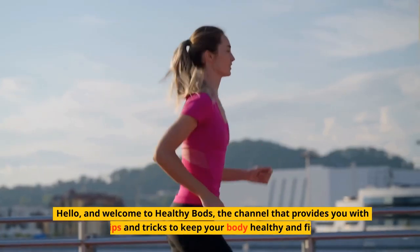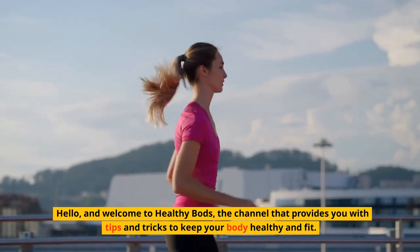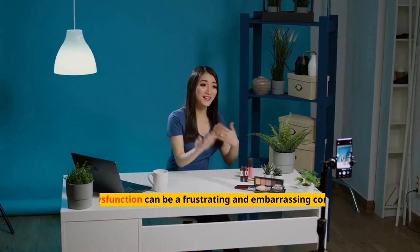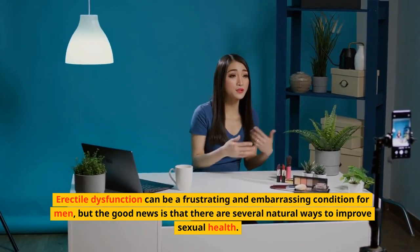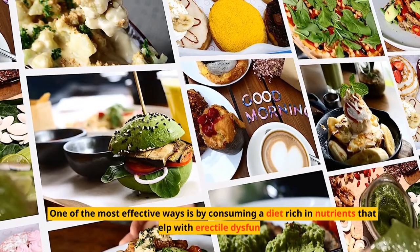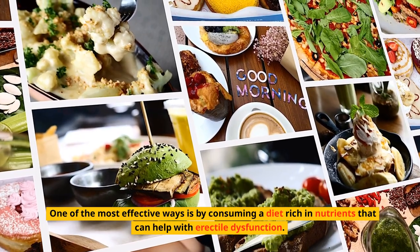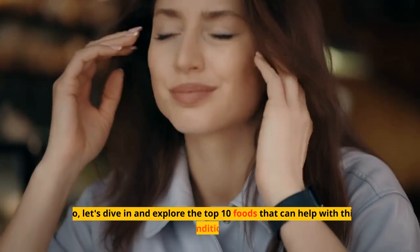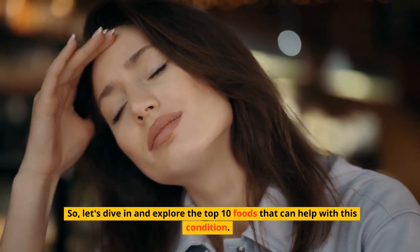Hello, and welcome to Healthy Bods, the channel that provides you with tips and tricks to keep your body healthy and fit. Erectile dysfunction can be a frustrating and embarrassing condition for men, but the good news is that there are several natural ways to improve sexual health. One of the most effective ways is by consuming a diet rich in nutrients that can help with erectile dysfunction. So, let's dive in and explore the top 10 foods that can help with this condition.